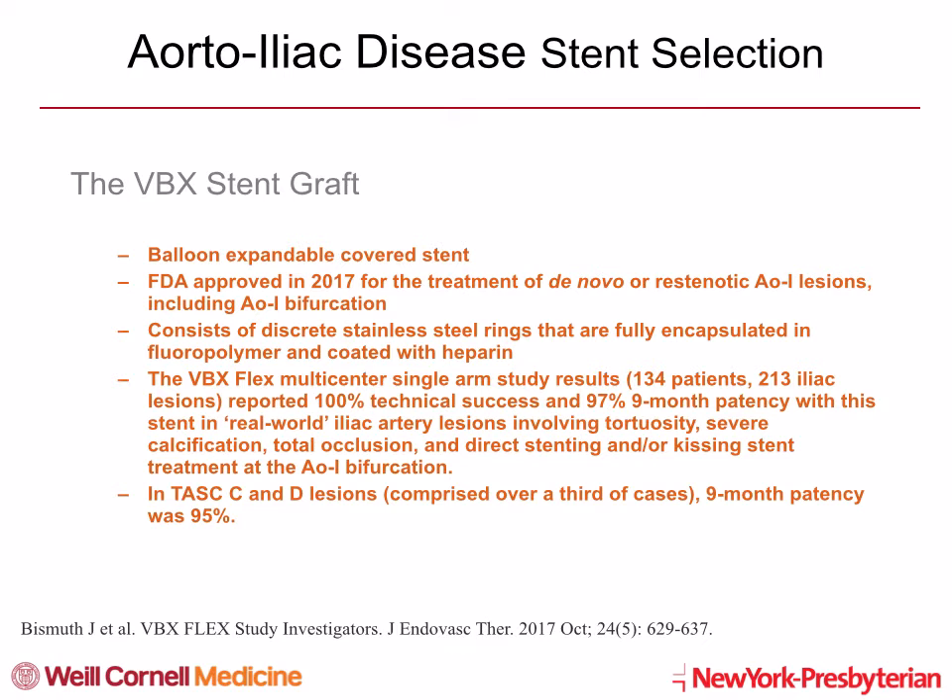The VBX stent graft is a balloon-expandable covered stent. It was FDA approved in 2017 for the treatment of de novo or restenotic aorta-iliac lesions, including bifurcation lesions. It consists of discrete stainless steel rings fully encapsulated in fluoropolymer and coated with heparin. The VBX Flex multicenter single-arm study in 134 patients and 213 iliac lesions reported 100% technical success and 97% nine-month patency. This was in real-world iliac artery lesions, some of which had very tortuous, severely calcified lesions with total occlusions. Direct stenting and kissing stent treatment was used for aorta-iliac bifurcations. In TASC C and D lesions, which comprised over a third of cases, an impressive nine-month patency of 95% was seen.